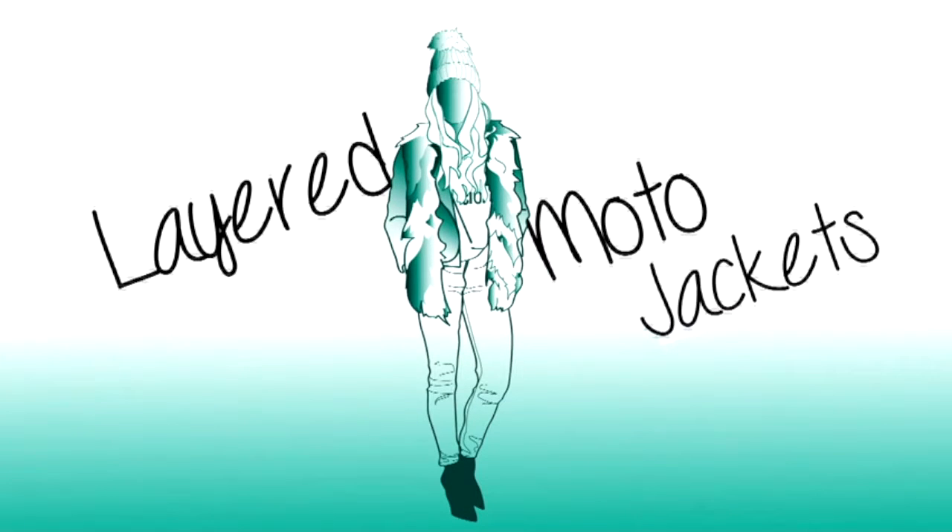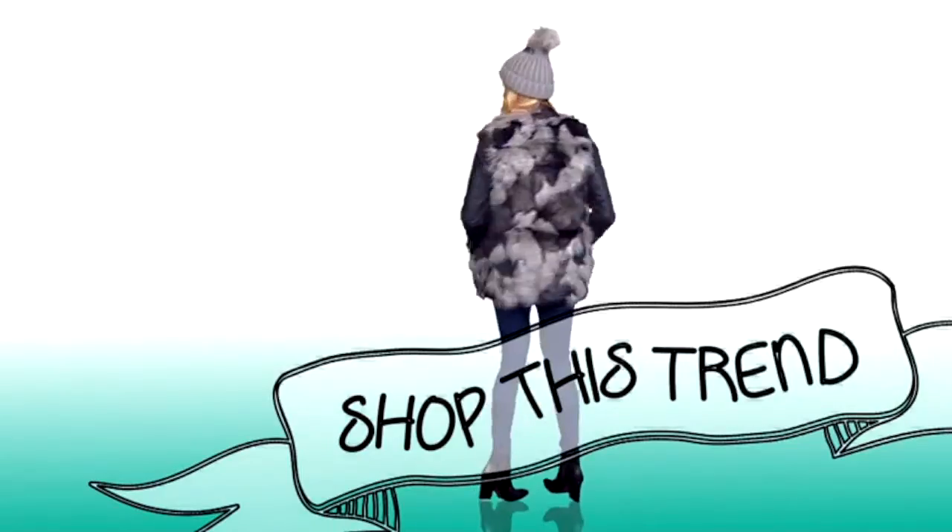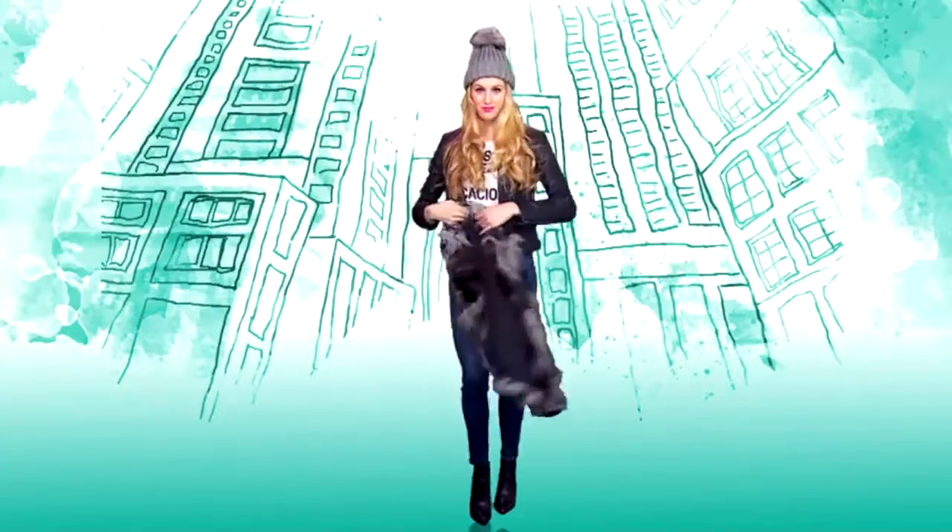Today we're talking layered moto jackets and I'm showing you how to shop this trend. Let's break down this street style inspired look.